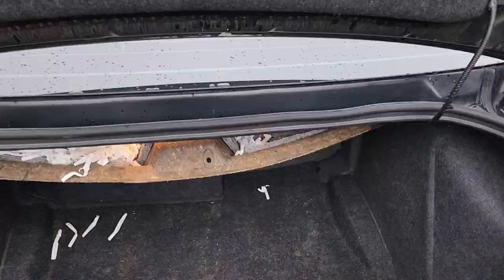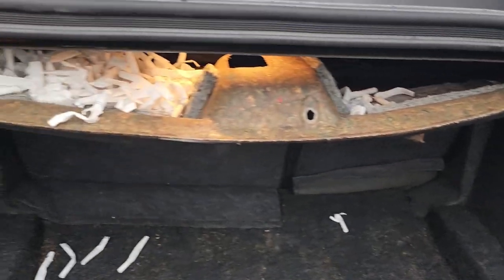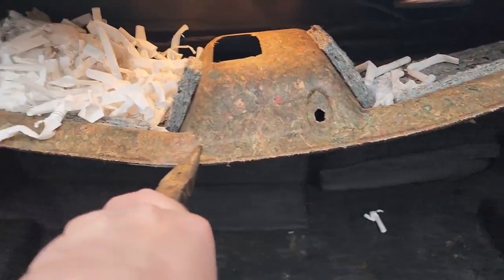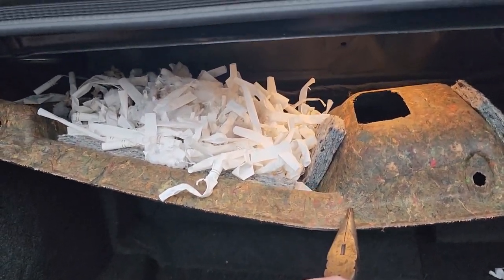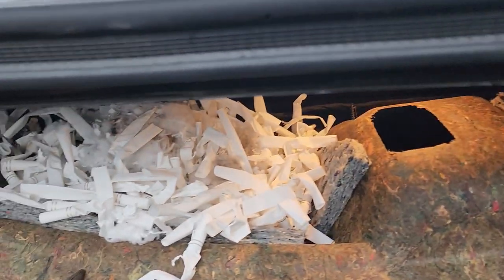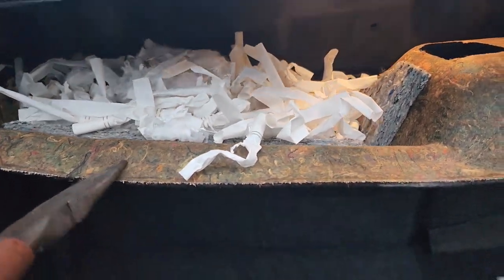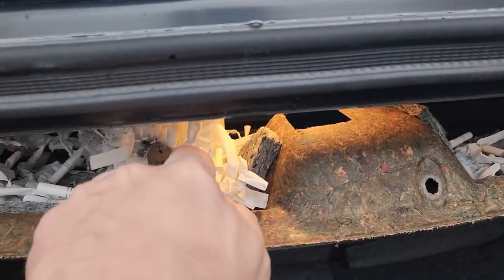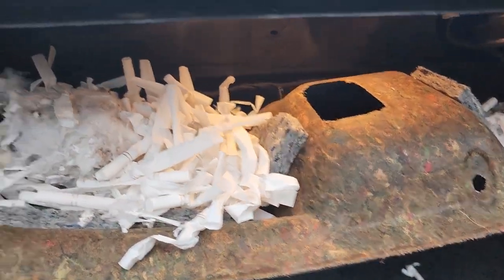What the actual... what is going on here guys? It's like a nest of cigarettes! What the hell? God, if something comes out and gets me I'm gonna lose it, boys.